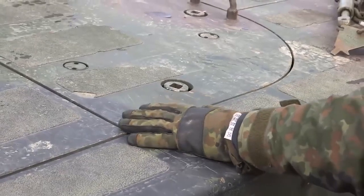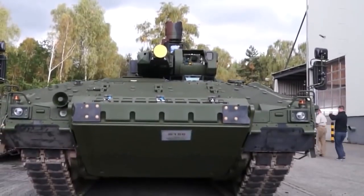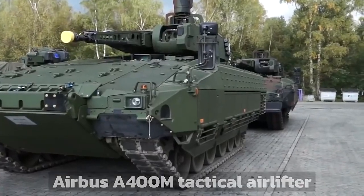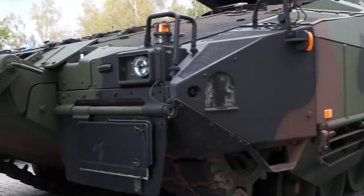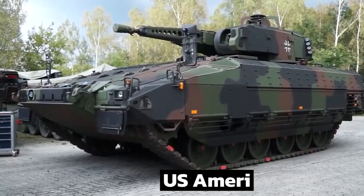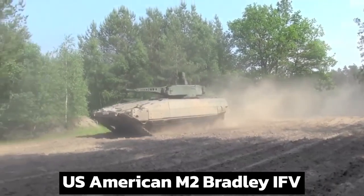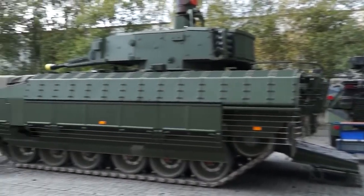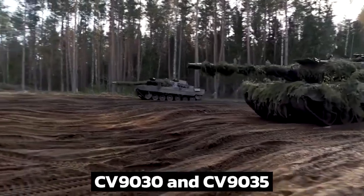The entire combat-ready vehicle is air transportable in its base configuration by the Airbus A400M tactical airlifter. Its 3-plus-6-person crew capability is comparable to other vehicles of comparable weight, such as the US M2 Bradley IFV and the Marder, but smaller than the 3-plus-8 of the CV-9030 and CV-9035.